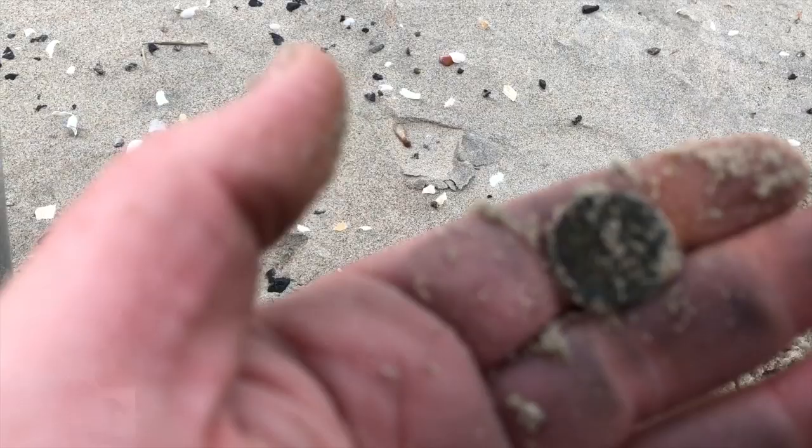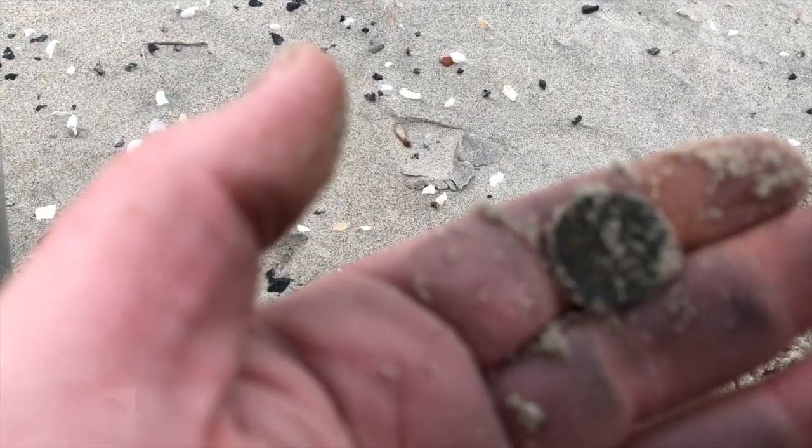Guess what I found? Another dime. We got an ancient sea penny here. More dimes. And now I bring you our feature presentation.